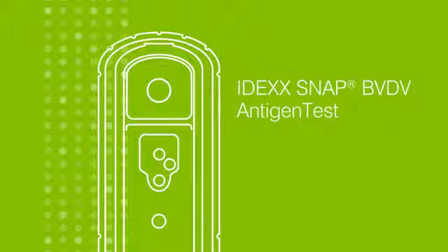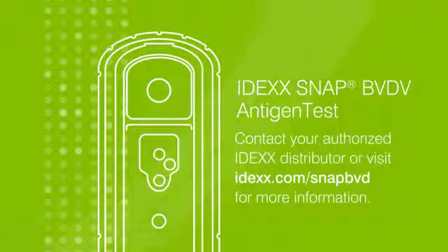Help stop the spread of BVDV in your herds with the IDEXX SNAP BVD test. Contact your authorized IDEXX distributor or visit IDEXX.com/SNAP-BVD for more information.